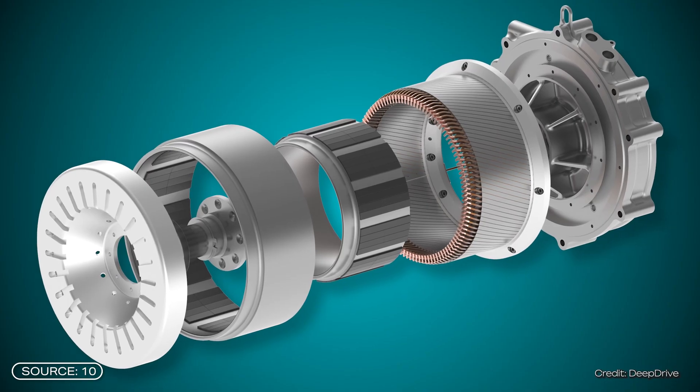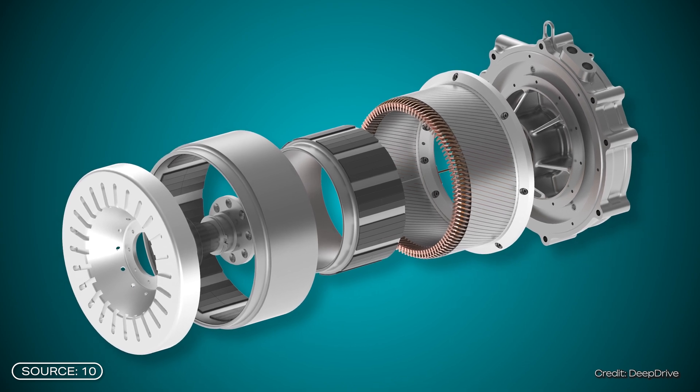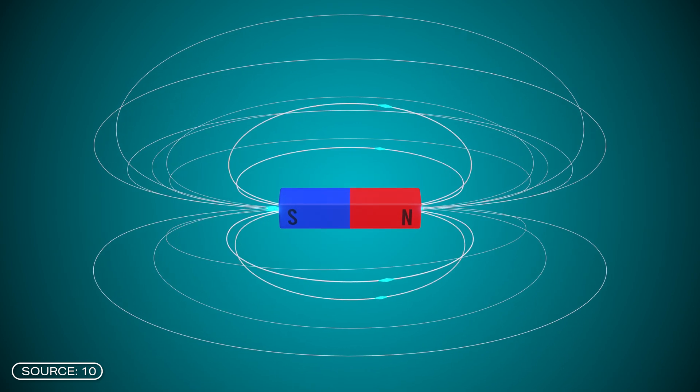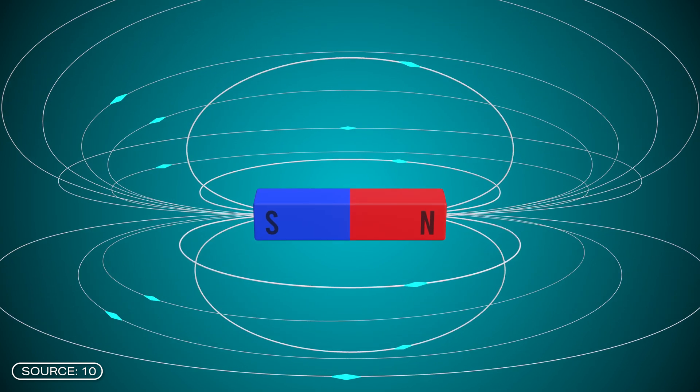This second rotor gives more space to attach additional permanent magnets driven by the magnetic field. A magnetic field always has closed field lines. In the DeepDrive design, the rotating magnetic field of the stator is located in the middle of the two rotors, which means that both the outward and return path of the field lines can be used, making the whole thing more efficient.